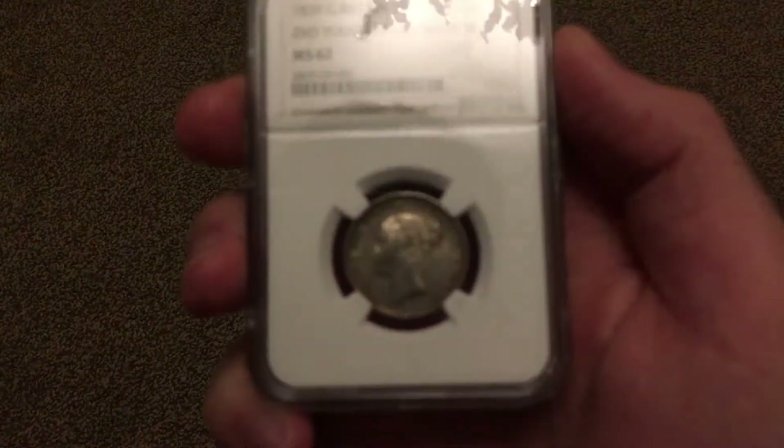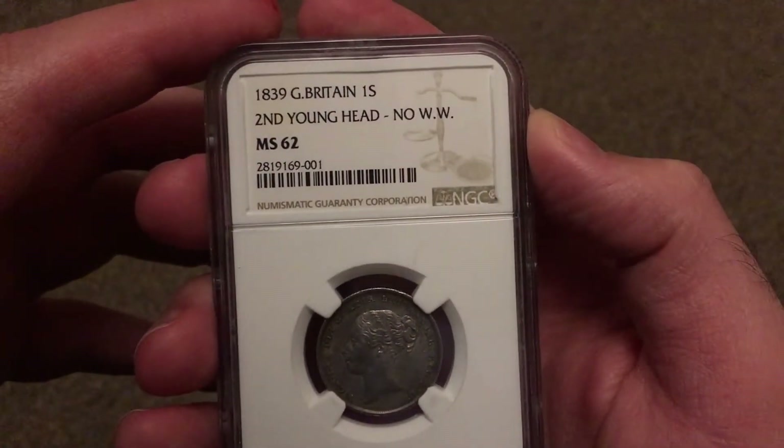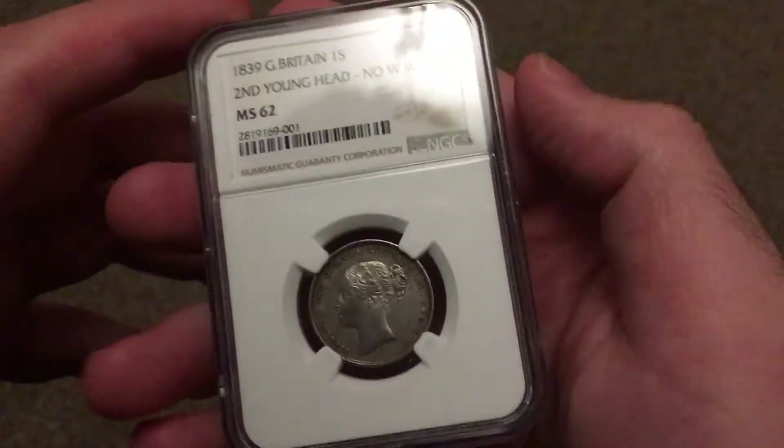Hello, YouTube — Platinum Skies here. Today I've got just two coins. I've come back from Graydon, and the first one is an 1839 one shilling, second head, no WW.